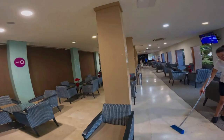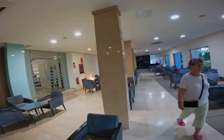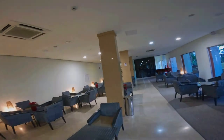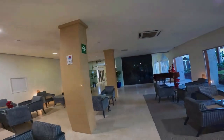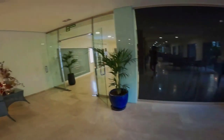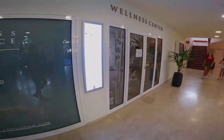Some nights there is entertainment in this bar. There is also a dedicated area for manual treatments to help you relax.